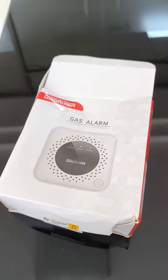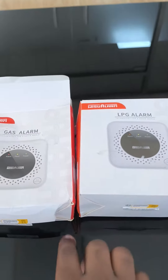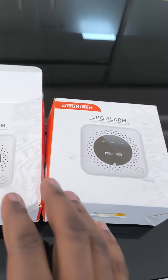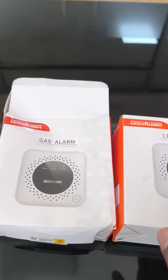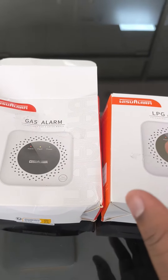Hi. For home safety concerns, I have these two items here. We have a gas alarm and an LPG alarm. Generally, this is going to detect gas leakages in the environment, then trigger an alarm, and then you're able to act on that information.